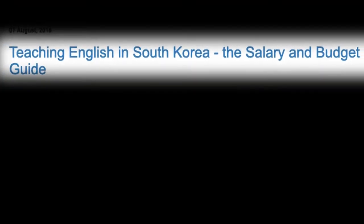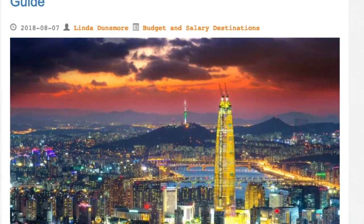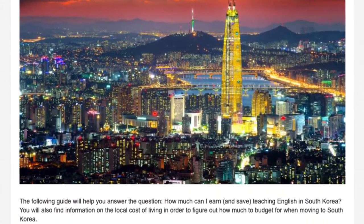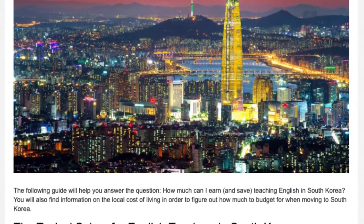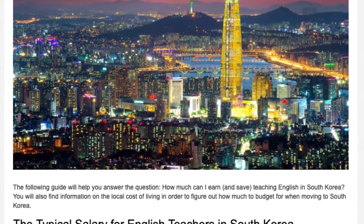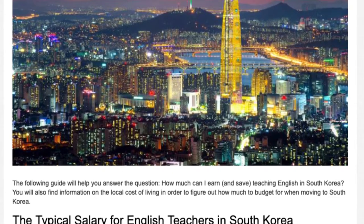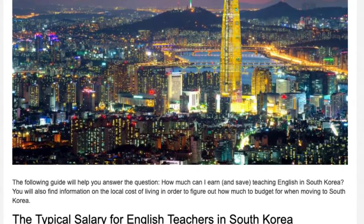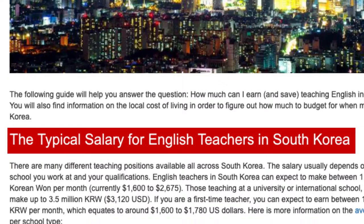Teaching English in South Korea: The following guide will help you answer the question, how much can I earn and save teaching English in South Korea? You will also find information on the local cost of living in order to figure out how much to budget for when moving to South Korea. The typical salary for English teachers in South Korea.